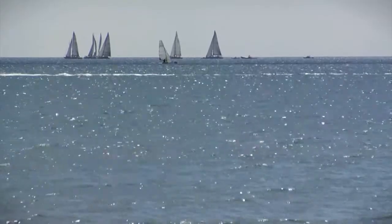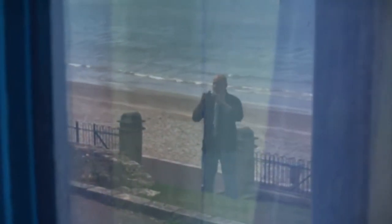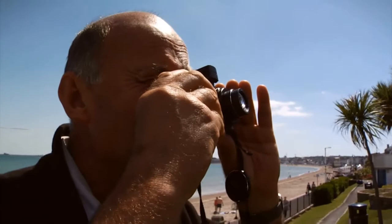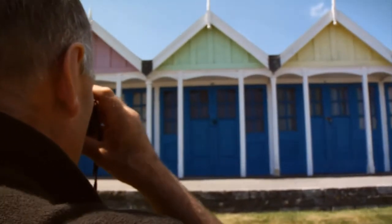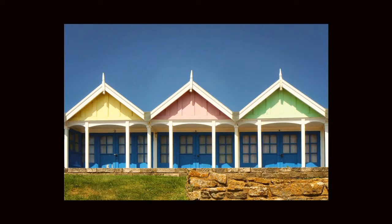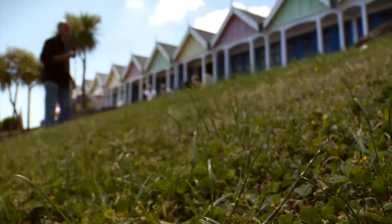These are a nice contrast to the last colonnaded beach huts — these are bright and colourful. Lovely blue sky behind, good geometry. Lovely, super vibrant colours.